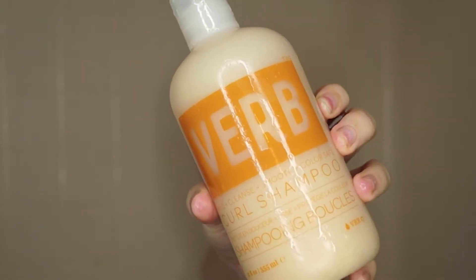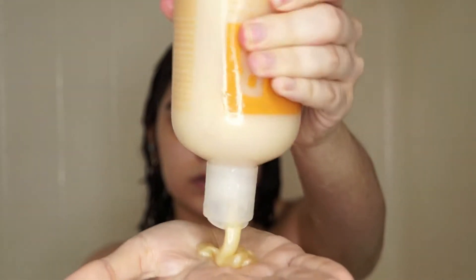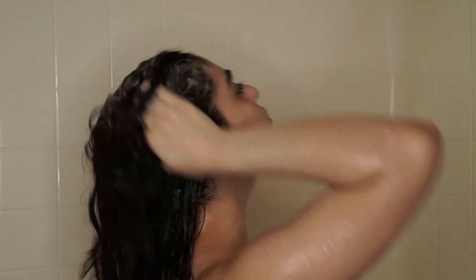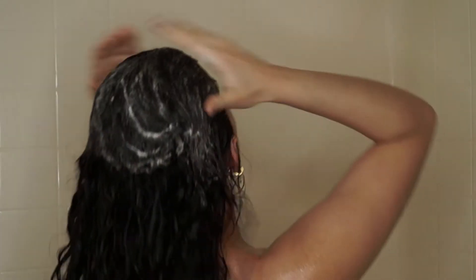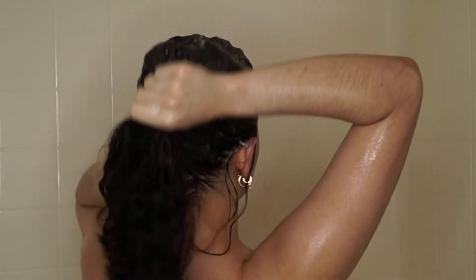First, let's start with the shampoo — this is the Verb Curl Shampoo. I love how creamy and luxurious this shampoo feels. It has a beautiful lather that cleanses my hair super well without feeling dry or stripped. On the contrary, my hair actually feels super soft when using it. I went in and shampooed my hair twice, like I always do, because I find that I get the best clean that way.